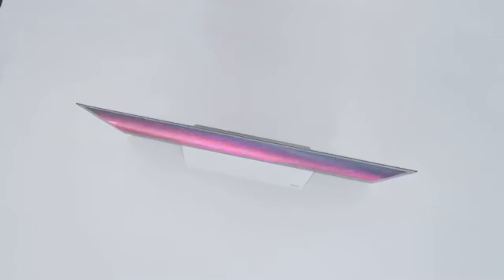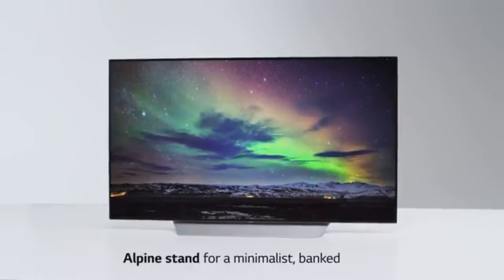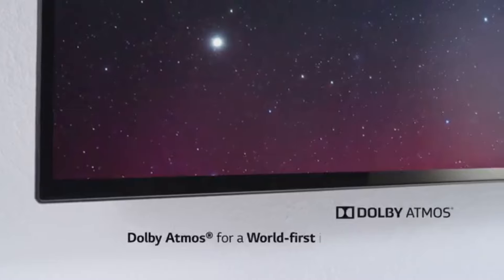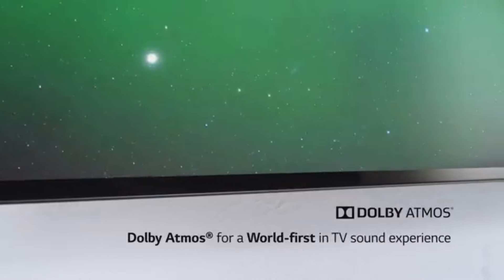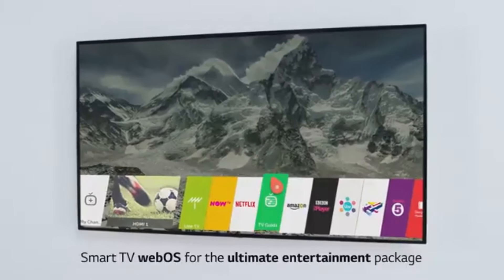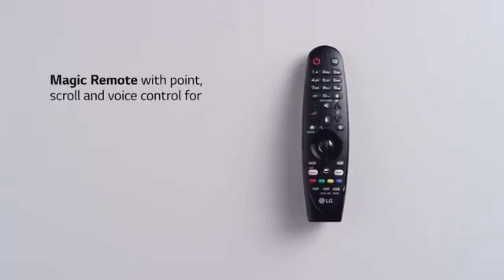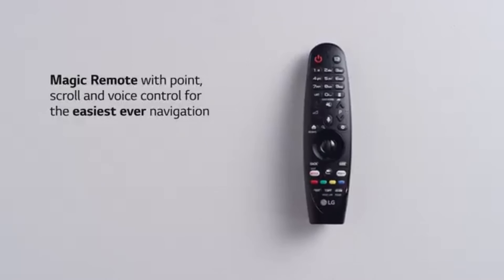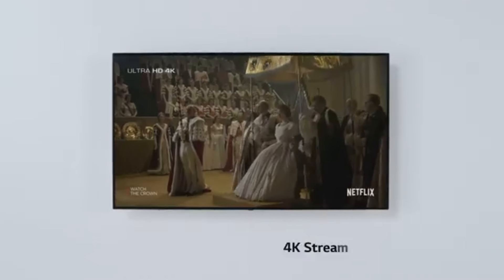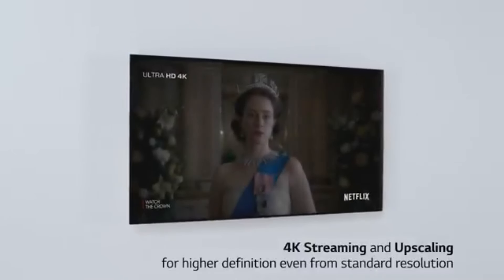The smart features of the LG OLED 65C2 are also worth mentioning. With the webOS platform, navigating through apps and content is smooth and intuitive. You have access to all the popular streaming services, along with built-in Google Assistant and Amazon Alexa for voice control functionality, making it easy to search for shows, adjust settings, and control other smart home devices.